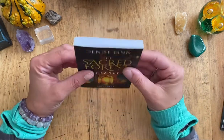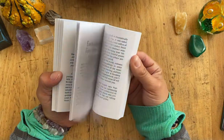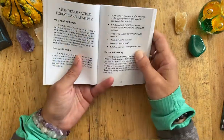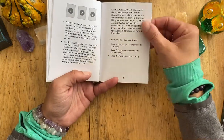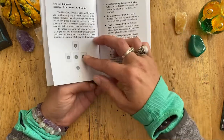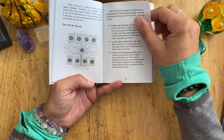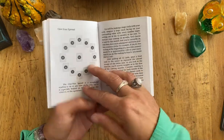The guidebook is a nice little guidebook — it's black and white and doesn't have any pictures in it, but you get two pages for each card. There are a few spreads: one card, three card reading — for the three card it's blockage, healing, and outcome — a five card spread called 'Messages from Your Spirit Guides,' a Tree of Life spread, and a Four Directions spread and a one year spread.